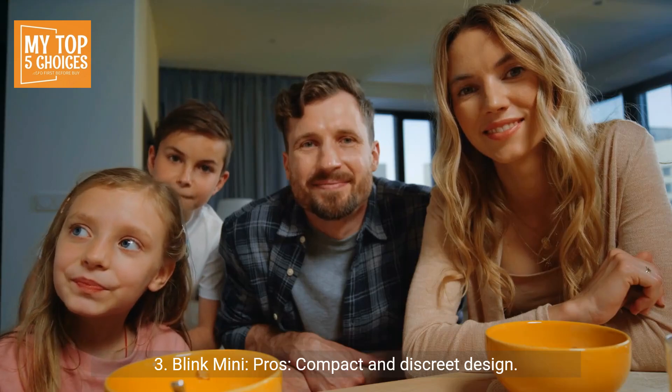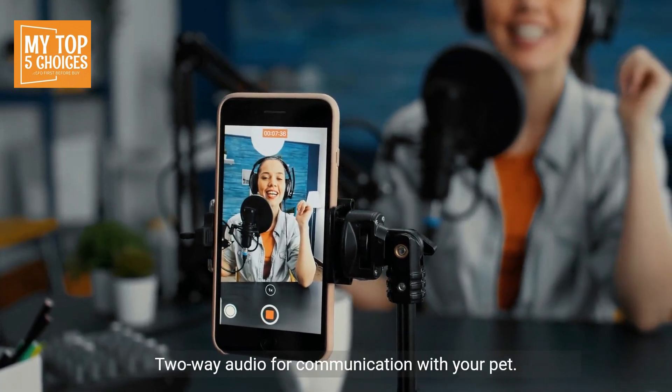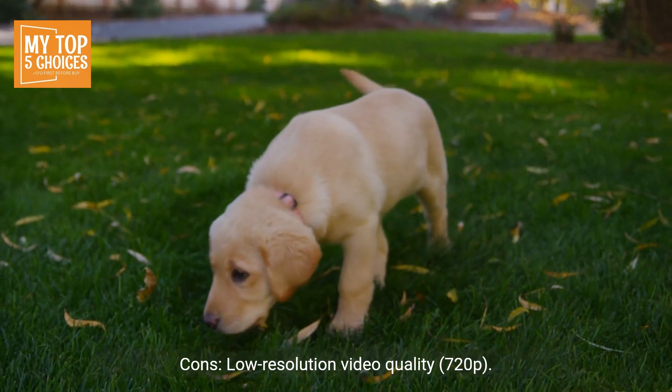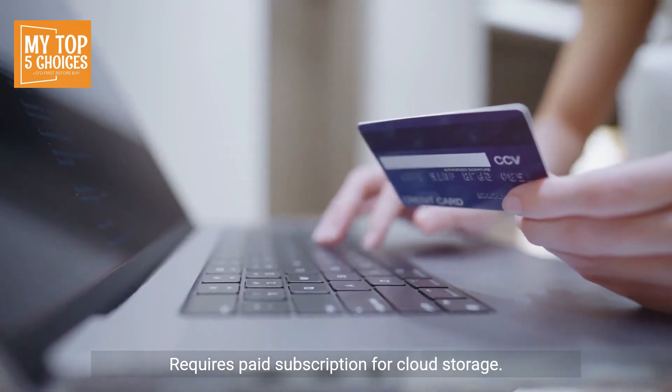Number three: Blink Mini. Pros: compact and discreet design, very affordable, easy setup and user-friendly app, two-way audio for communication with your pet, and long battery life up to two years. Cons: low resolution video quality at 720p, no pan-tilt-zoom functionality, and requires a paid subscription for cloud storage.